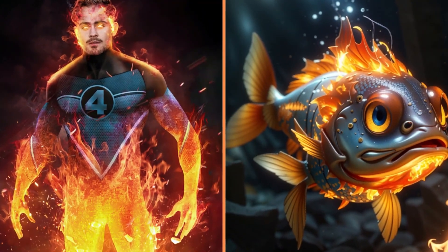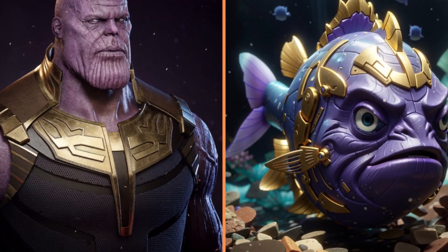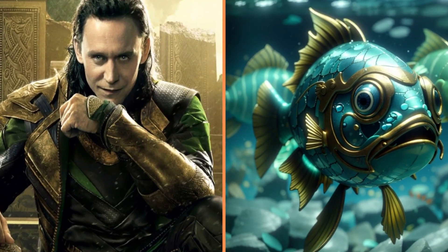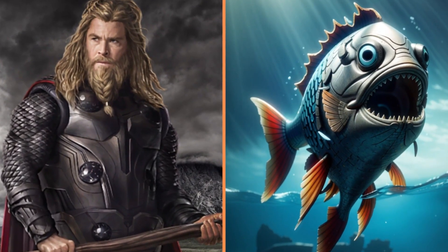Fire fish. And here's a serious looking fish — Thanos. Now we've got a huge Ben fish from the Fantastic Four. Loki's fish. And this fish looks like Thor.